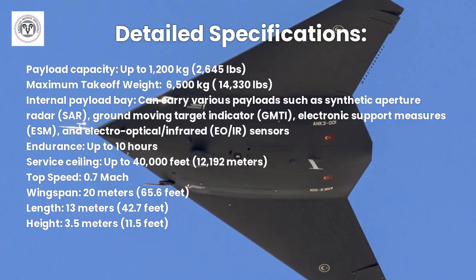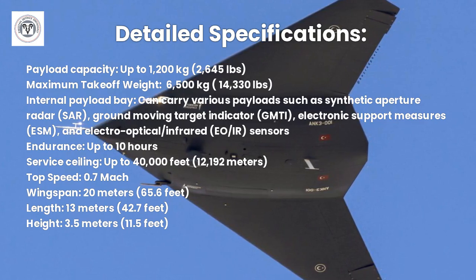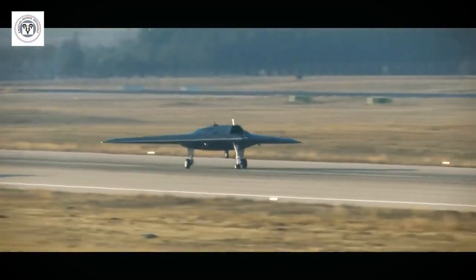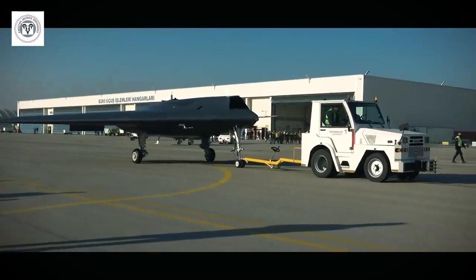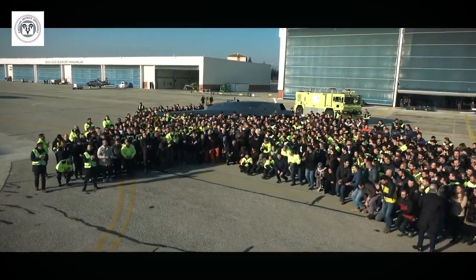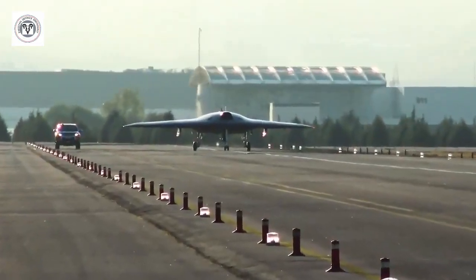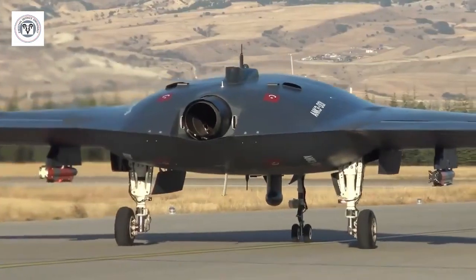Key features and specifications of the Anker 3 include state-of-the-art communication and data link systems, allowing it to transmit real-time intelligence to ground stations and other platforms. It is also designed to be highly autonomous, capable of performing complex missions with minimal human intervention.